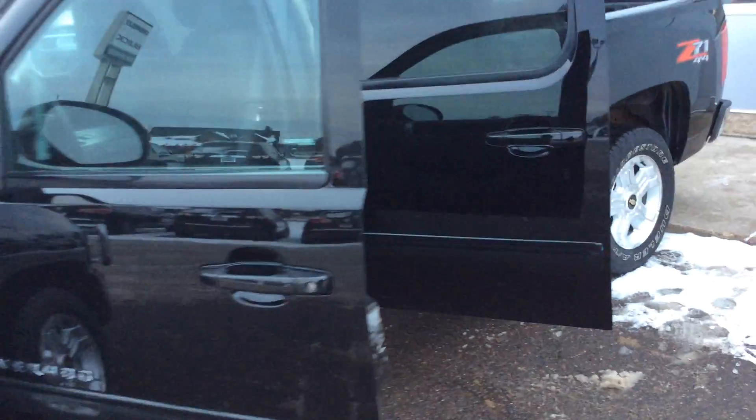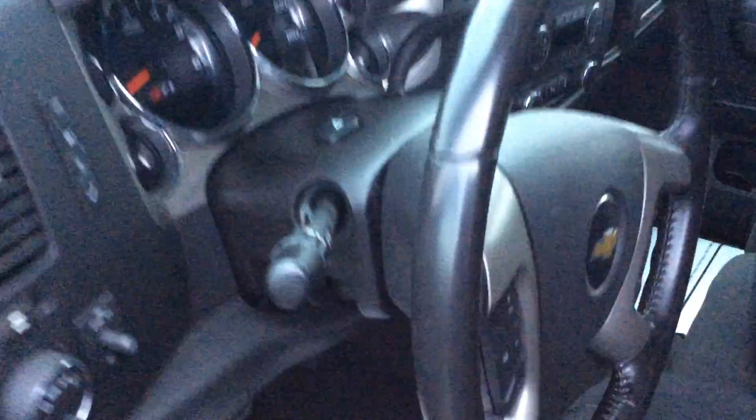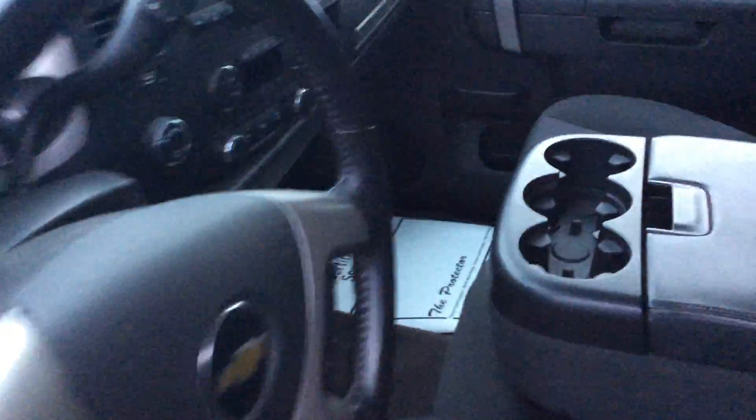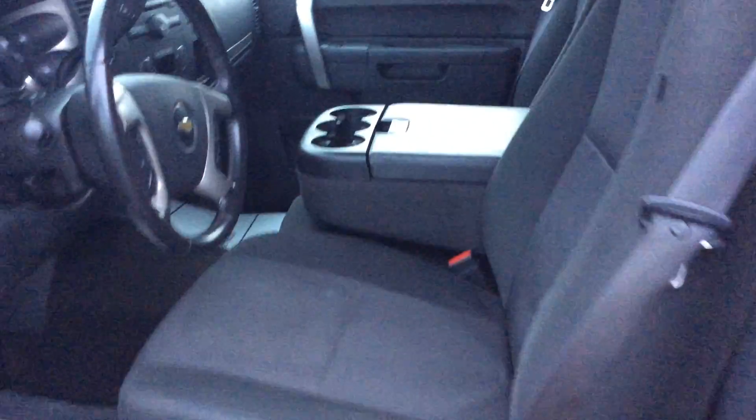This one here is the LT trim package. It has a six passenger configuration. You see the power locks, windows, power driver's seat. It looks like they added aftermarket heat in there. It has the integrated trailer brake down below. Very well equipped — AM FM CD player, adjustable pedals, and storage underneath the center console there.